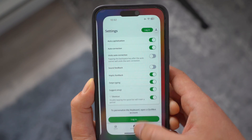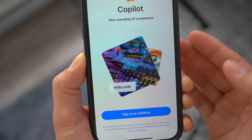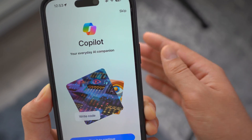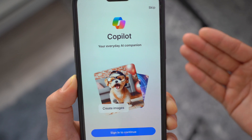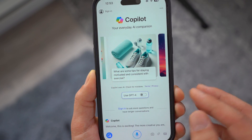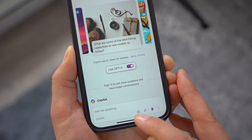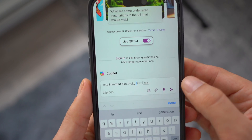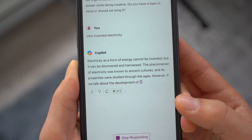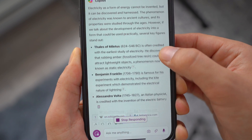Moving on, the next app on our list is called Copilot. When you open it up it says: compose songs, compose emails, write code, find inspiration, create images — in a nutshell, it's your copilot, assisting you in various tasks. You can skip sign-in to experiment. You have access to GPT-4 and can ask via voice, text, pictures, or file attachments. For example, I asked 'who invented electricity?' and it gave a very dense, detailed answer within seconds.